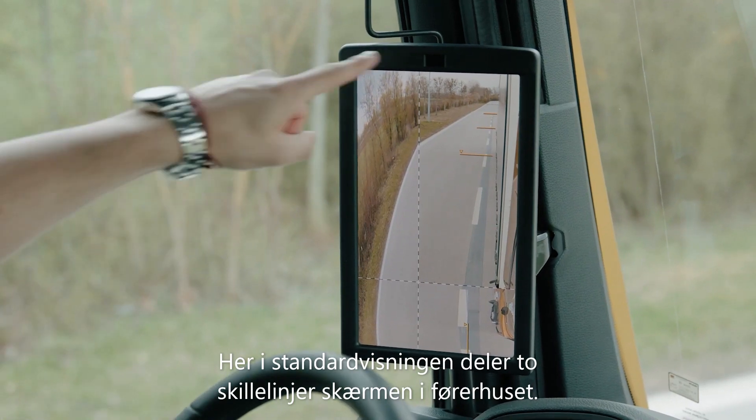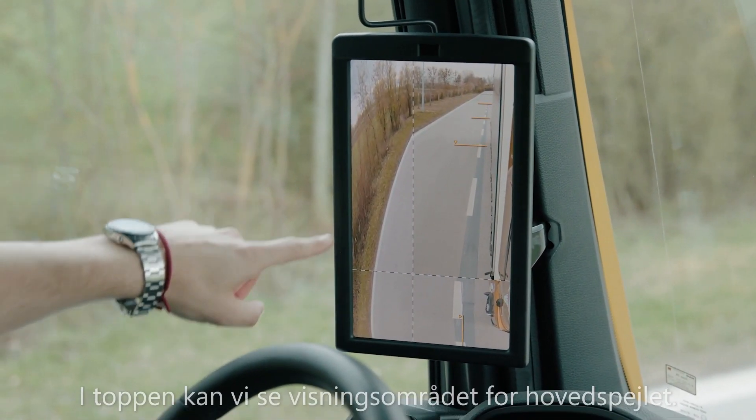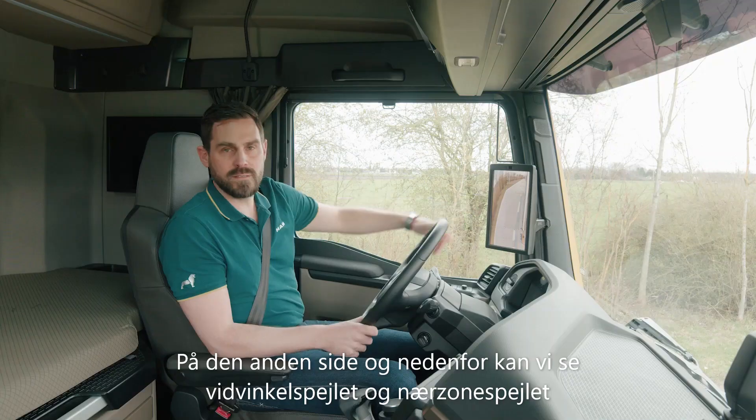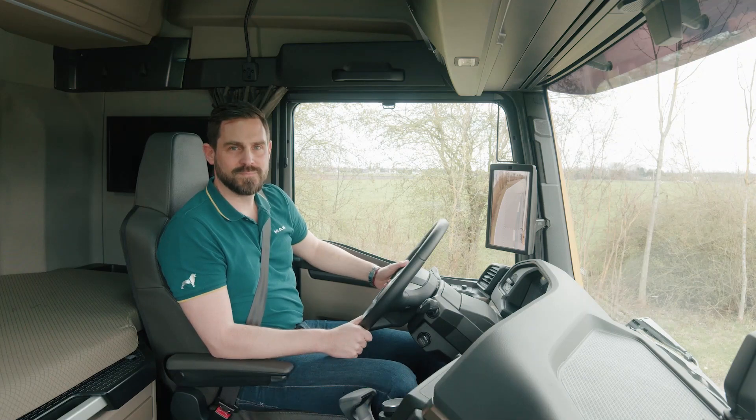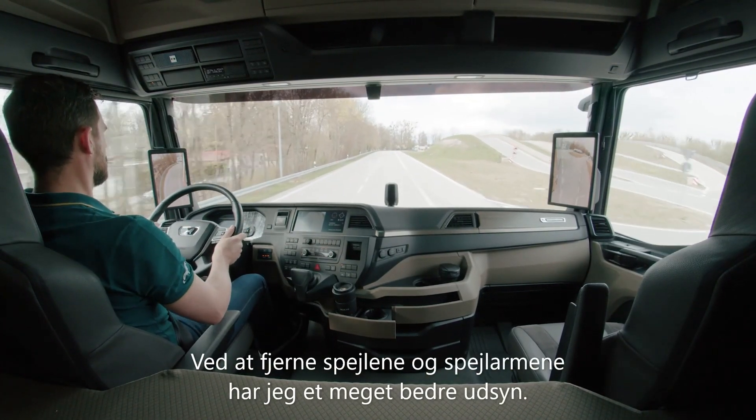Here in the standard view, two dividing lines split the screen. On the inner side at the top, we see the viewing area of the main mirror. On the outer side and below, the wide-angle mirror and the frame mirror. By eliminating the mirrors and mirror arms, I have a much better view of the outside.